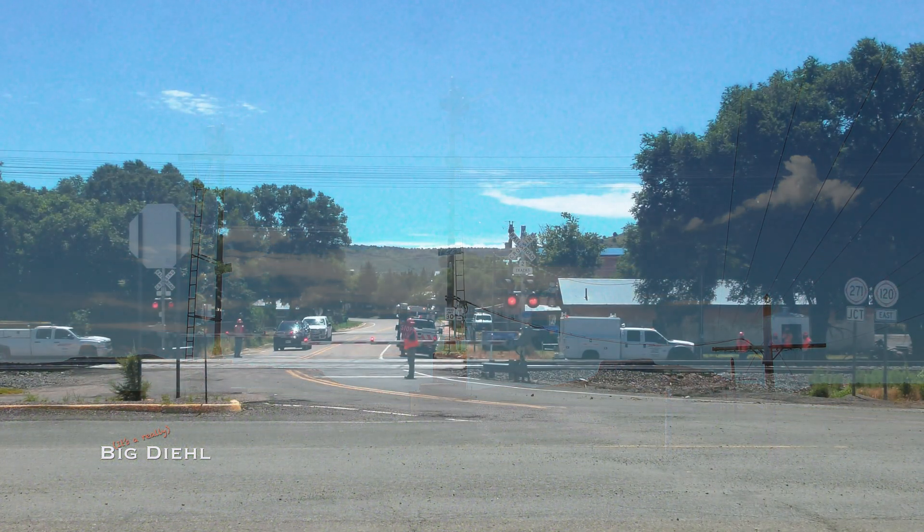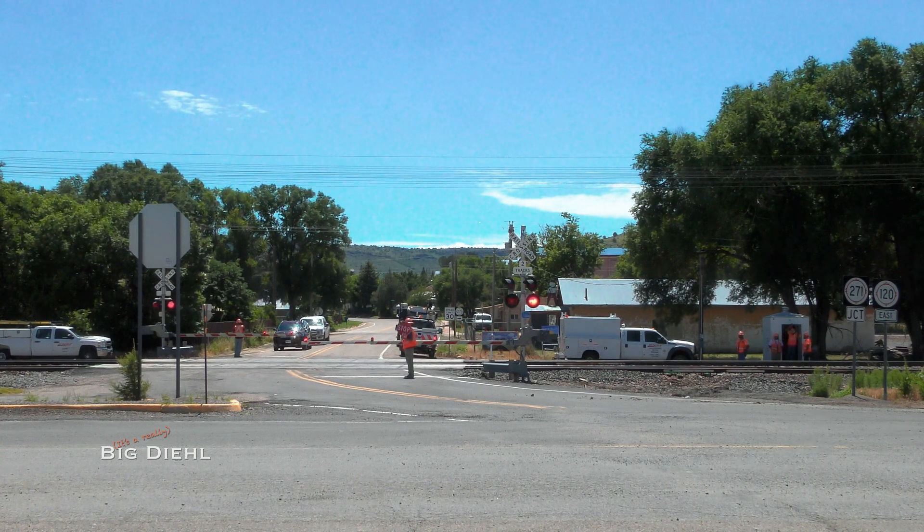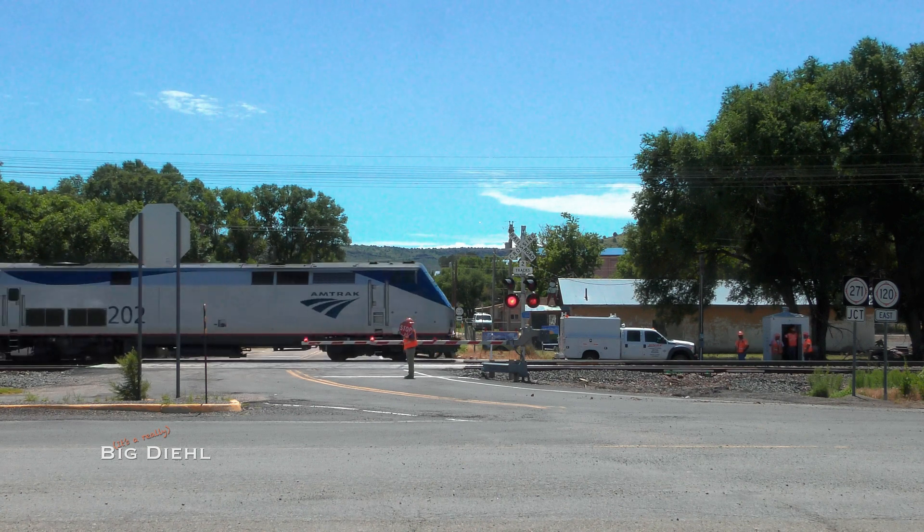Creeping through Wagon Mound, we'll leave the test train here. Pretty soon, the new variation of the Chargers — the Amtrak long-distance Charger, 4200 horsepower, better known as the ALC-42 — will soon be hitting the rails on this fabled piece of Santa Fe Railway trackage.